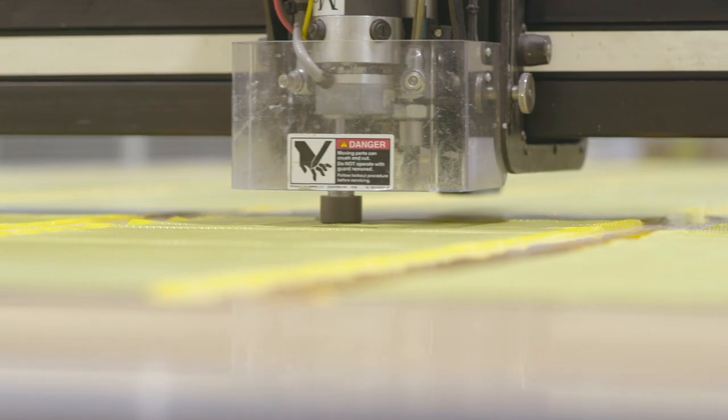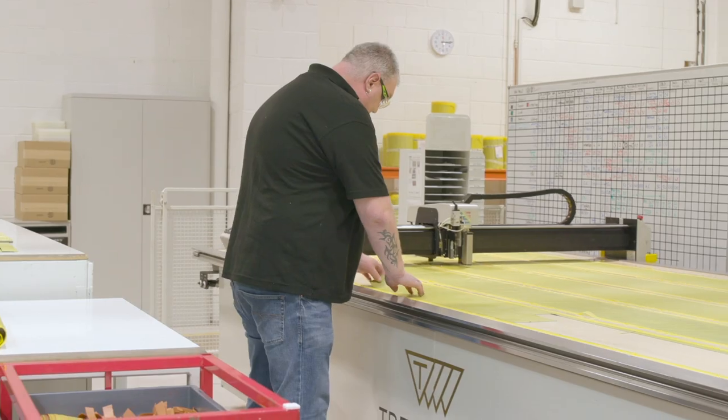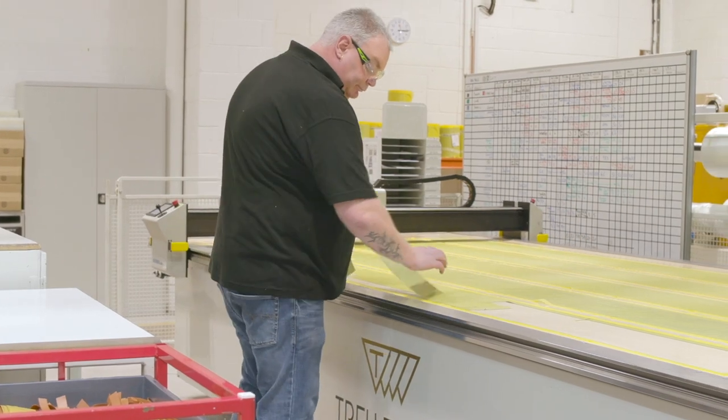Sheets are then cut to size and shape using automated blank cutting machinery with a nesting program to optimize material utilization.